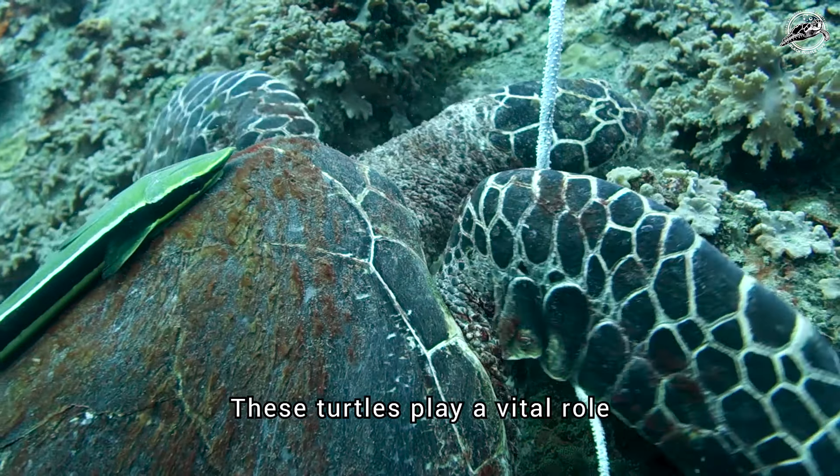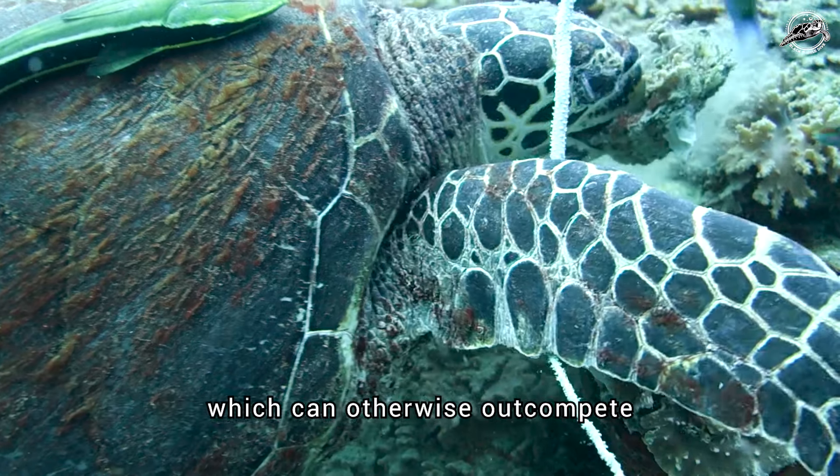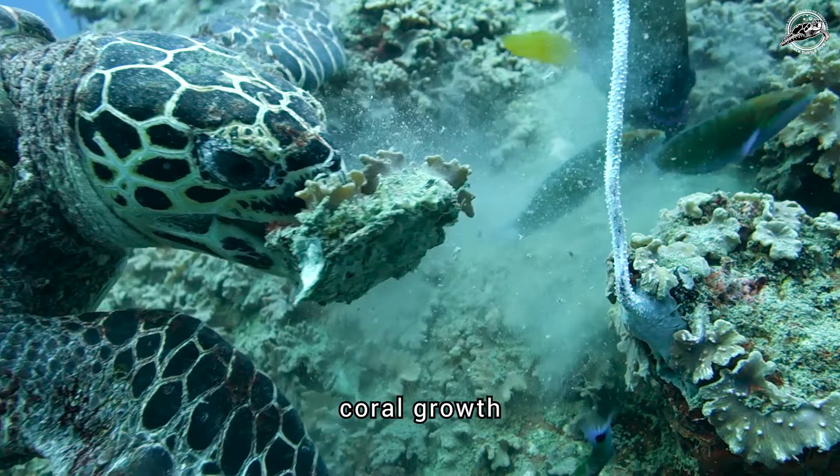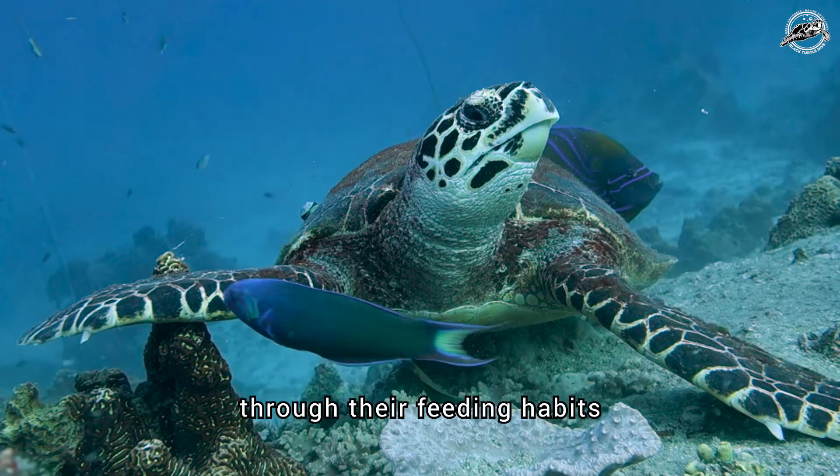These turtles play a vital role in maintaining the health of coral reefs by controlling sponge populations, which can otherwise outcompete coral growth. They also contribute to nutrient cycling and habitat maintenance through their feeding habits.